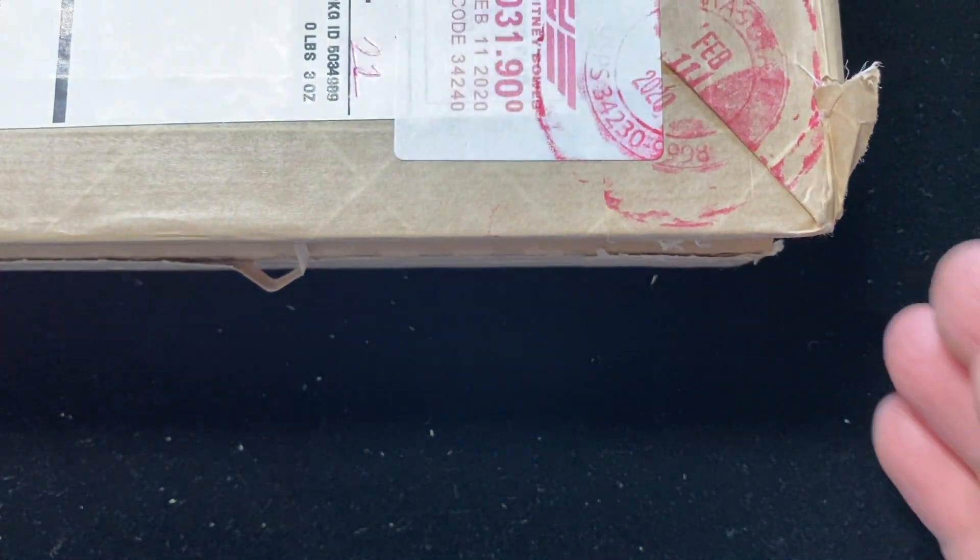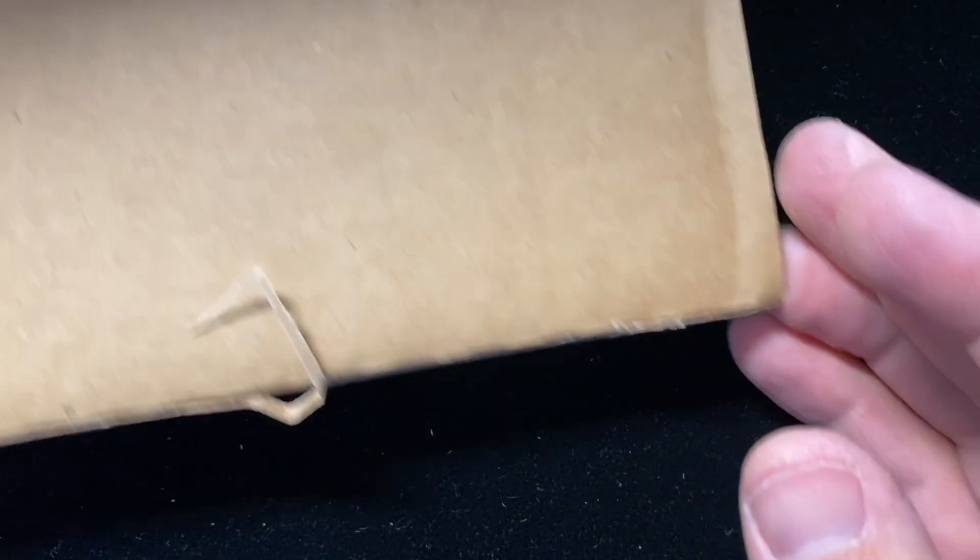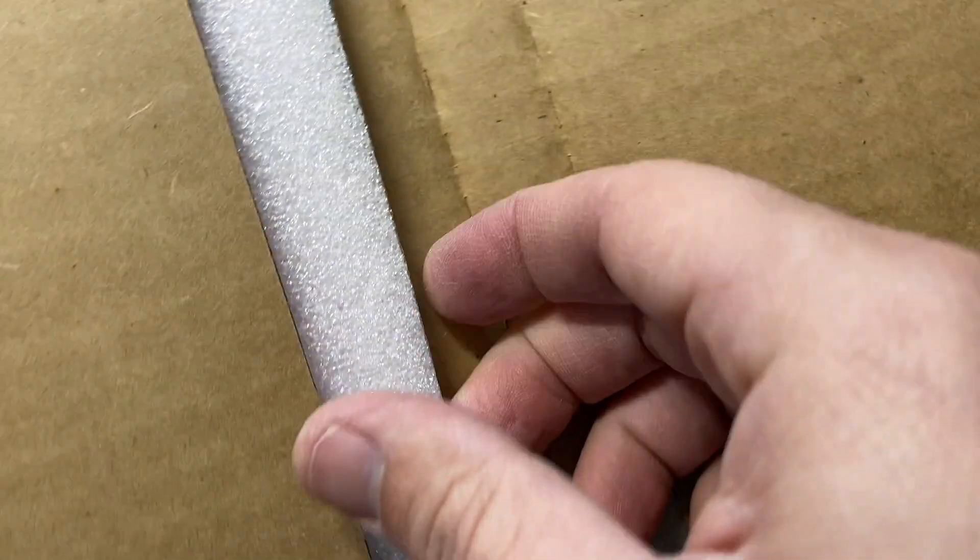Hey guys, it's Ben the Coin Geek at Old Pueblo Coin, and today I have an open box video for you. But you notice the box is pretty thin, so let's take a look and see something completely different.